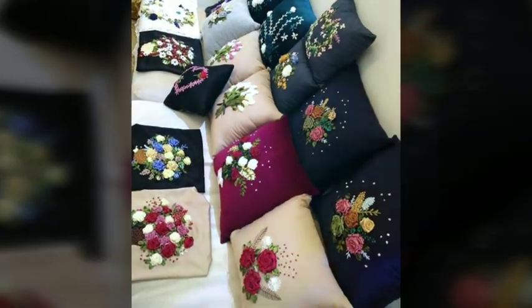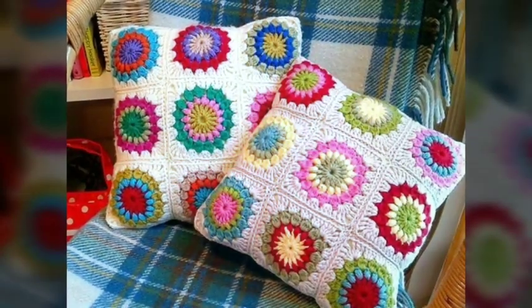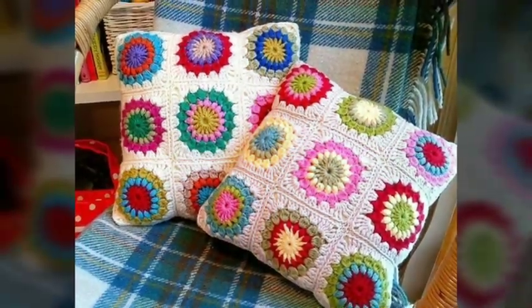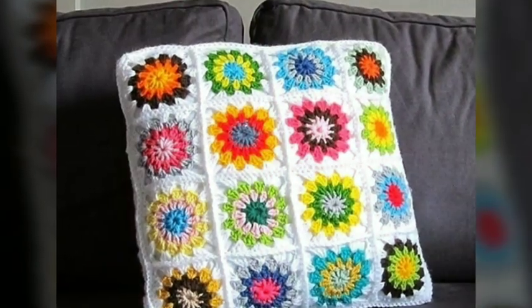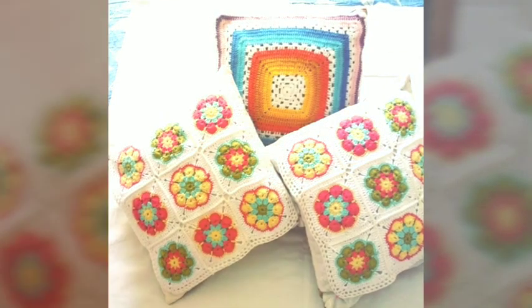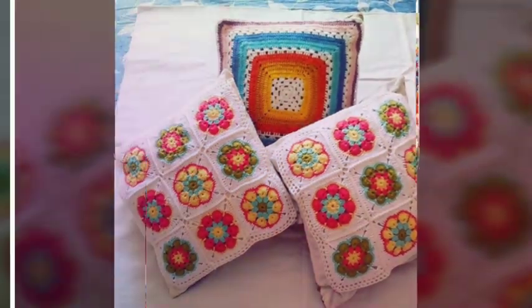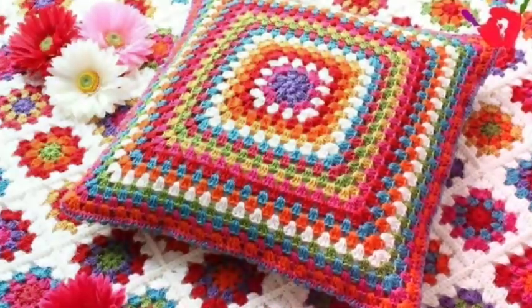Hello, assalamualaikum, welcome back to our channel. How have you been? I hope you all are fine and enjoying your life. Today I will tell you about beautiful crochet cushions. As you know, crochet cushions are versatile and stylish accessories that can add warmth and charm to any living space. If you are new to our channel, please subscribe, like our video, and never forget to press the bell icon.